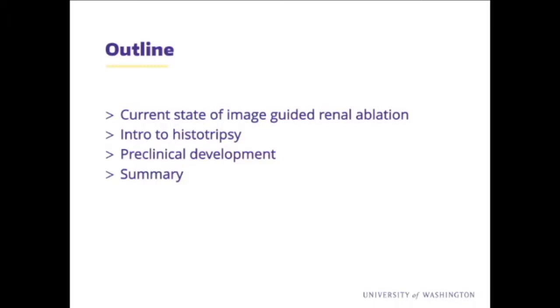As a lead-in, I would talk briefly about image-guided therapy, which I didn't see on the program, because that's sort of what I'm trying to accomplish. Then we'll introduce everyone to histotripsy, talk about some of the stuff we've done, and ultimately what we hope to achieve.